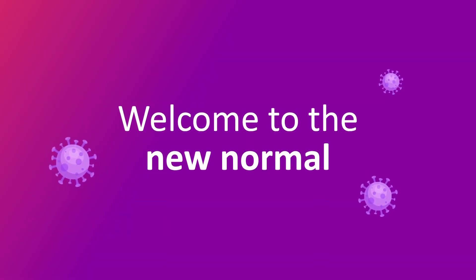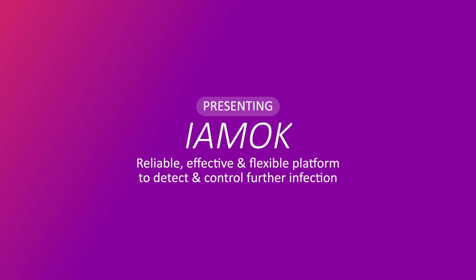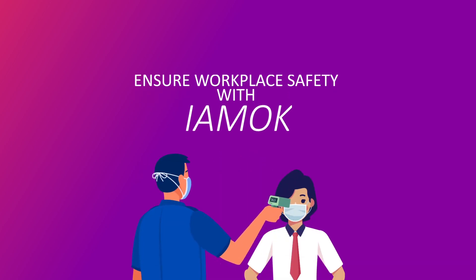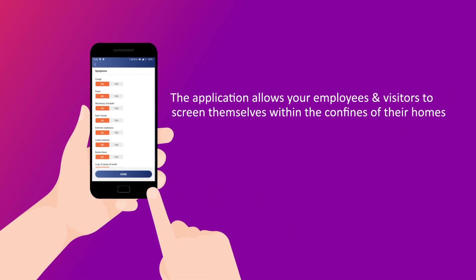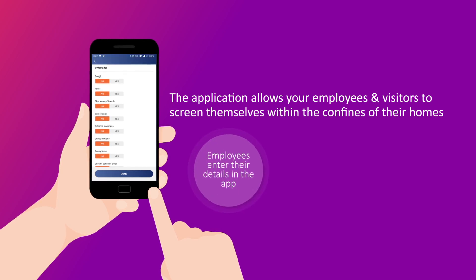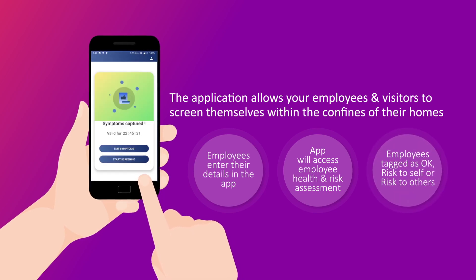Welcome to the new normal. Presenting I AM OK — a reliable, effective, and flexible platform to detect and control further infection. Ensure workplace safety with I AM OK. The application allows your employees to screen themselves within the confines of their home. Employees enter their details in the app, which will assess their health and risk level.